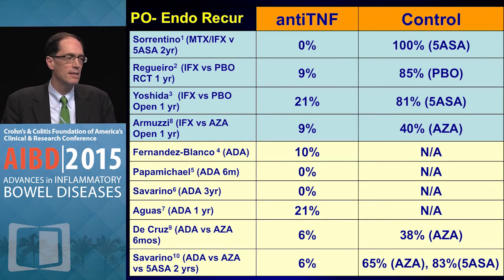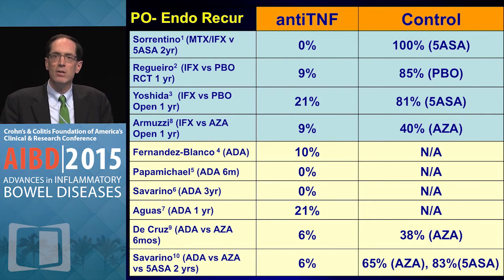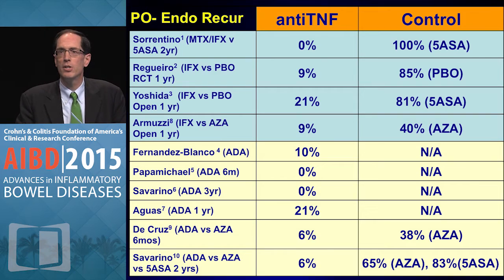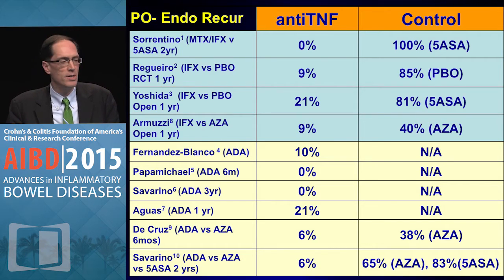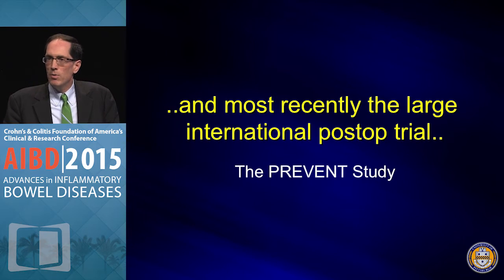Since then there have been several studies — four with infliximab and six with adalimumab. Looking at the endoscopic recurrence rates generally at one year, they range from zero to 21 percent on either adalimumab or infliximab compared to control. That 21 percent figure is the key number to remember.